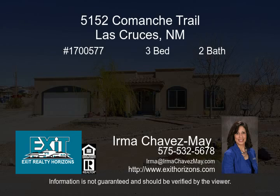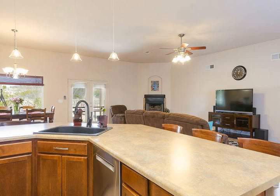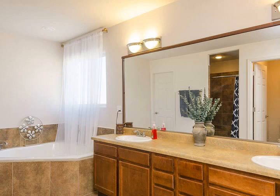Are you looking for elbow room? Look no further than 5152 Comanche Trail. This lovely three-bedroom two-bath home was built in 2006 and sits on a three-quarters acre lot on the south side of Westmoreland.